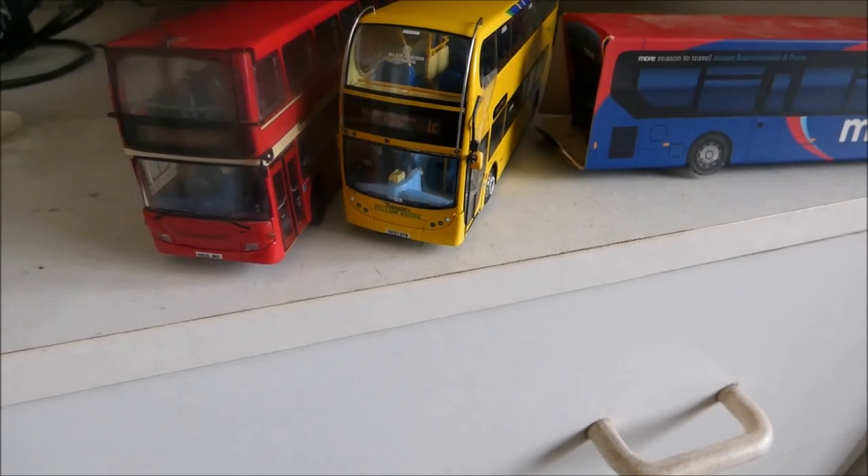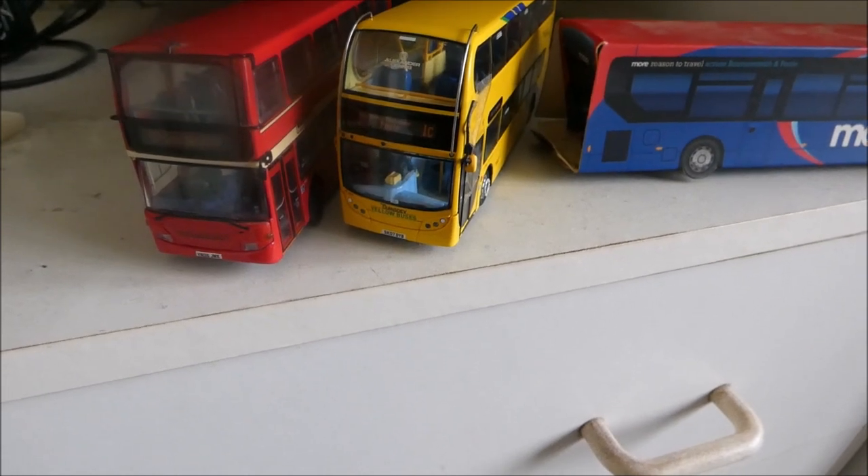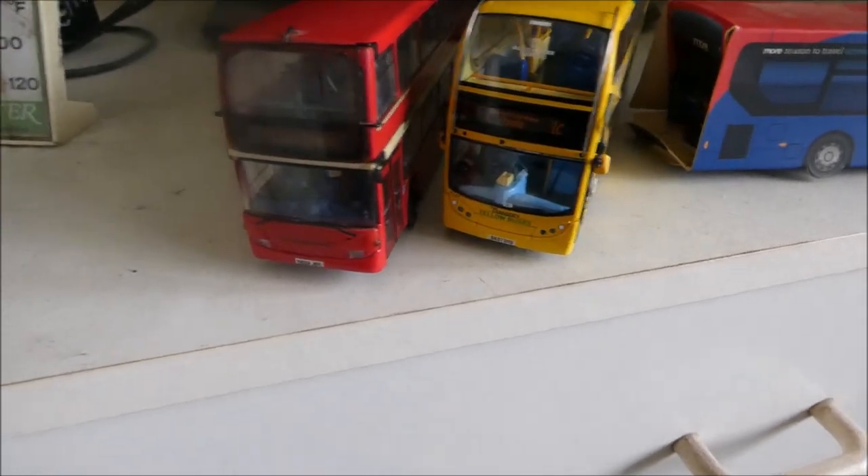Hello, bus enthusiasts out there. Welcome to my bus model review video, where I'm going to be reviewing these buses, starting from the oldest to the newest.